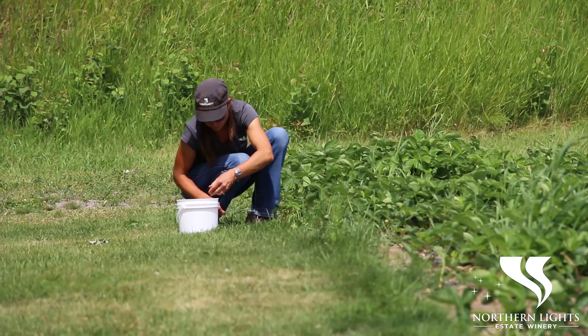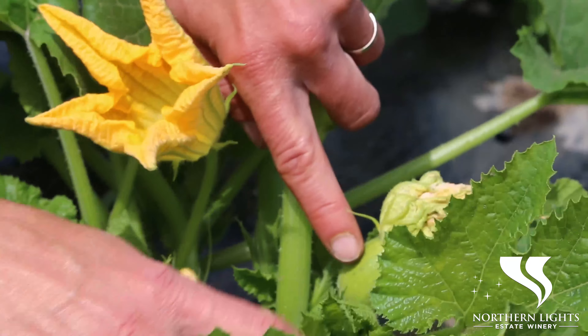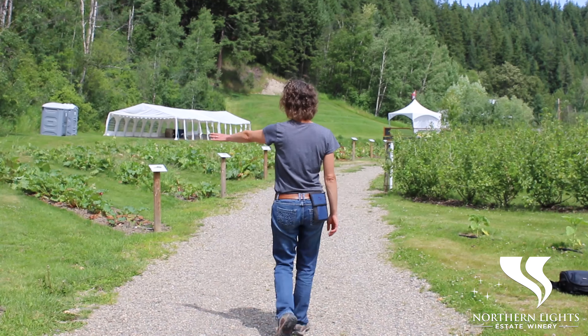There is nothing more local and more fresh than having the chef coming and harvesting our own vegetables in our orchard. Also here you can see a little baby pumpkin that will be turned into pumpkin wine for Thanksgiving.